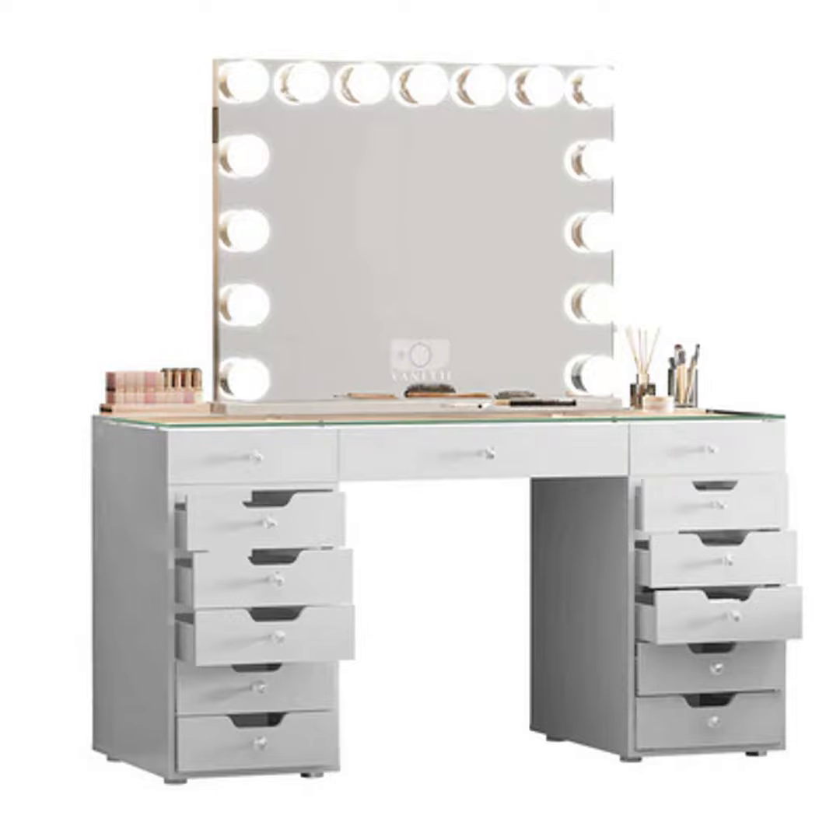And finally, high-end luxury vanity desks over $1,500 going up to $5,000 or more, crafted from exotic woods with advanced lighting, outlets, and full customizability.